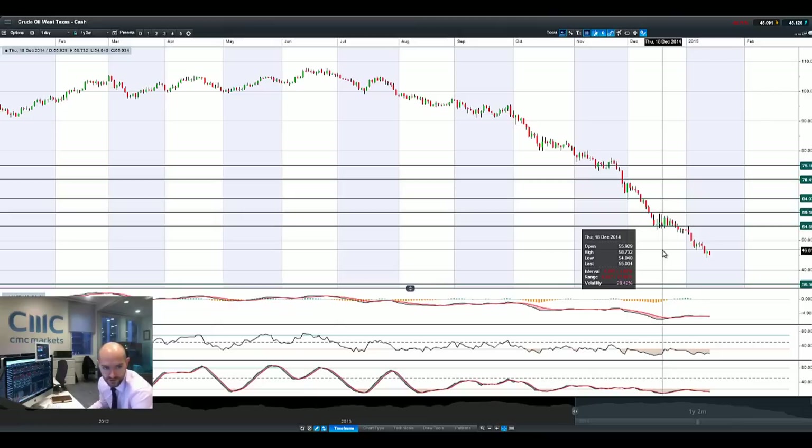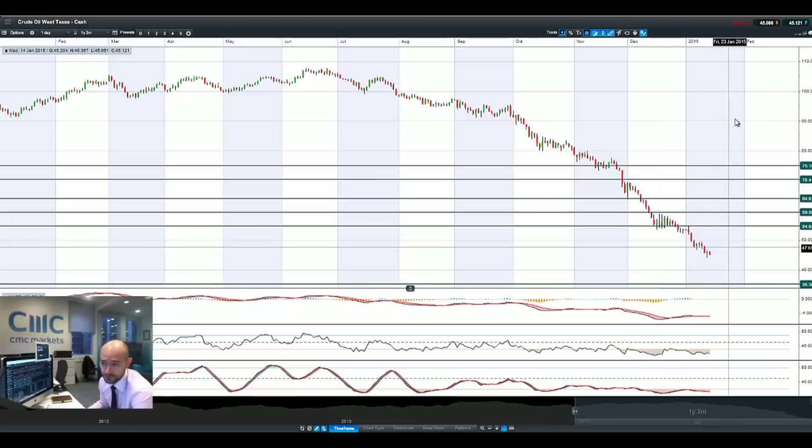That's one thing that might be supporting West Texas in the short term versus Brent, where Brent is maybe about $46 right now, so very, very close. It might not be long before West Texas is trading at a premium to Brent, which will be interesting indeed.